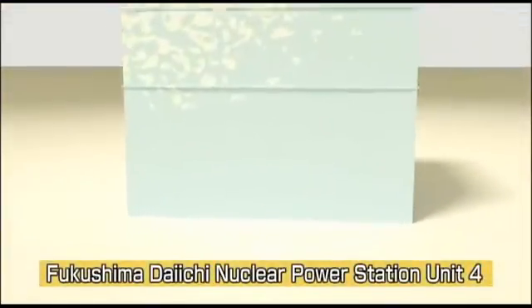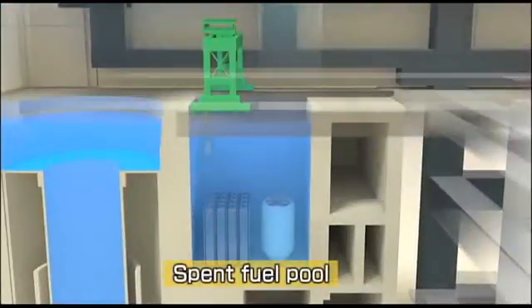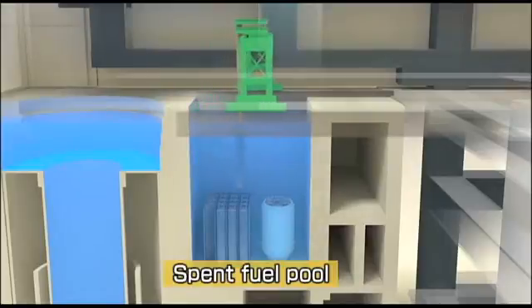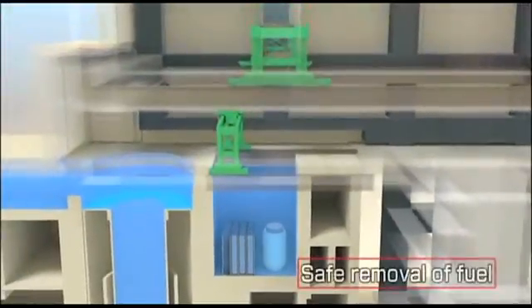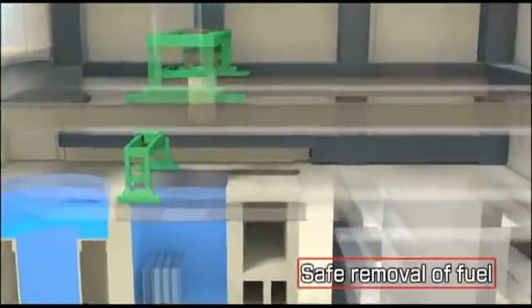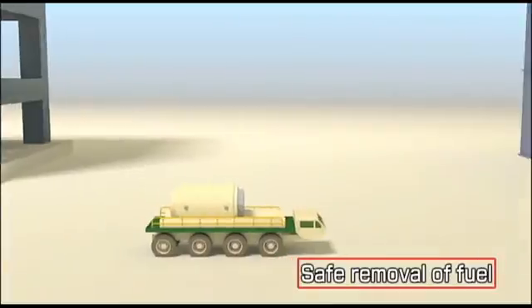A milestone is being reached in the recovery of Fukushima Daiichi. For the first time since the accident, spent fuel will be removed from the damaged building and stored in a safer, more secure way in specially designed containers. Moving the spent fuel out of the damaged reactor building and into safe permanent storage lays the groundwork for moving forward with cleanup and remediation of the damaged building.